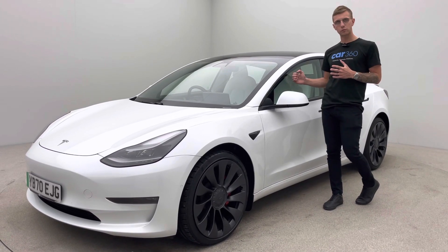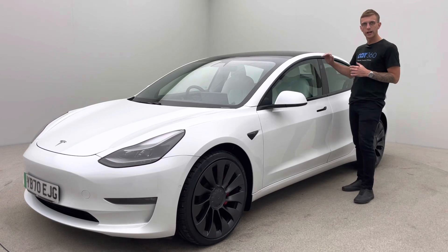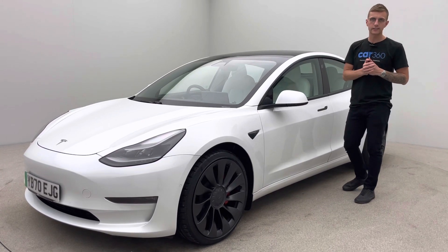Also with the facelift you get double glazed front windows, wireless charging, and an electric boot lever which we'll take a look at in a second.